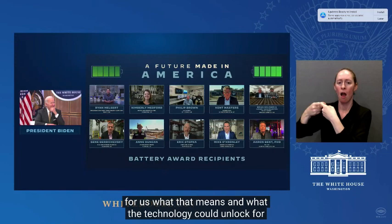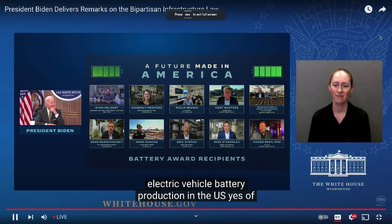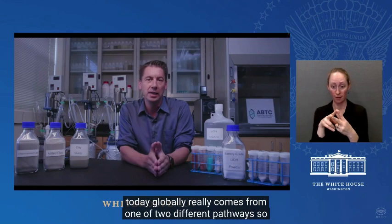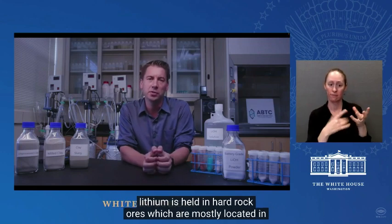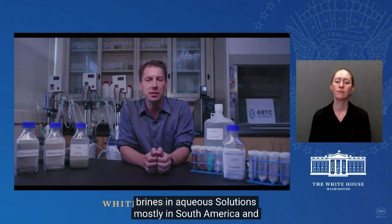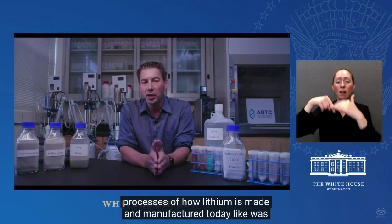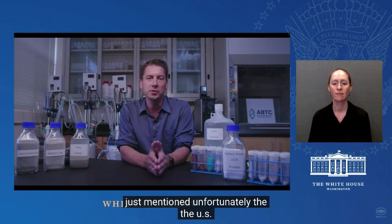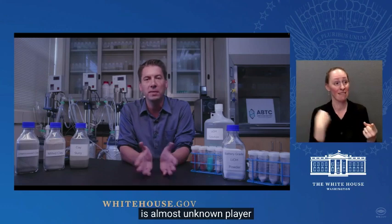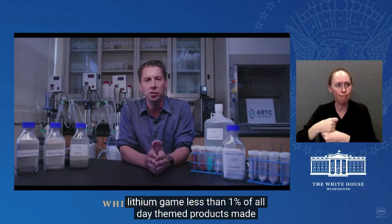Thank you for having us. The way that lithium is made today globally really comes from one of two different pathways. Lithium is held in hard rock ores, mostly located in West Australia, and also in brines and aqueous solutions, mostly in South America. Those are very proven and conventional legacy-type processes. Unfortunately, the U.S. is almost a non-player — less than 1% of all lithium products made globally are made within the U.S., partly because we don't have large amounts of those conventional types of resources.